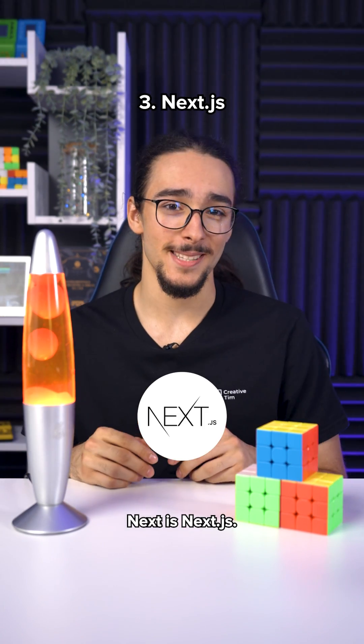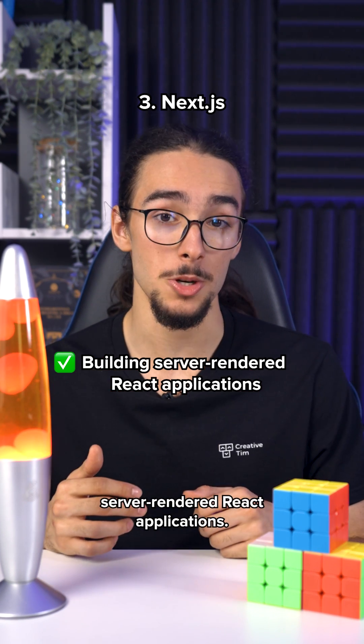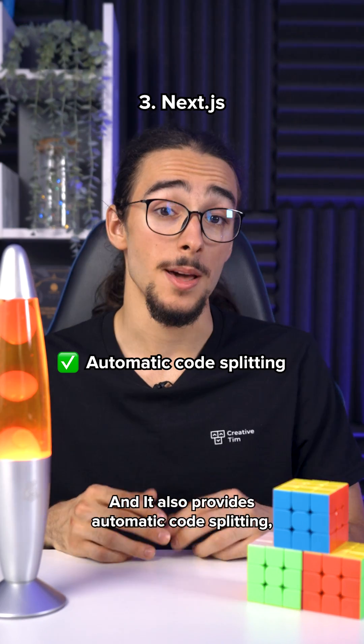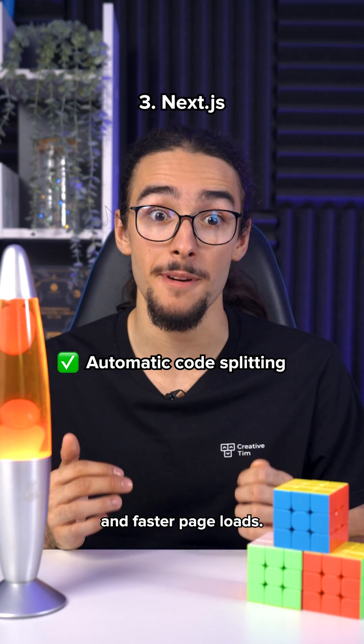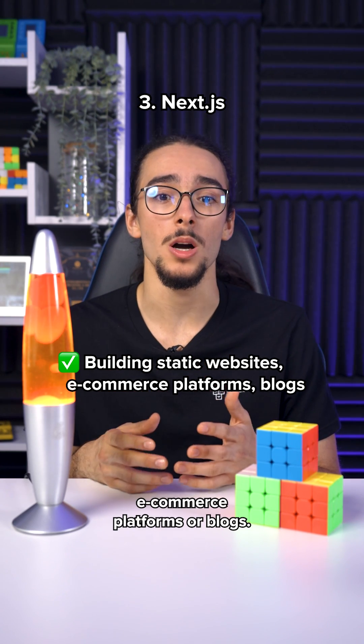Next is Next.js. It is a React framework used for building server-rendered React applications. It provides features like server-side rendering and static site generation, and it also provides automatic code splitting allowing for optimized performance and faster page loads. It's commonly used for building static websites, e-commerce platforms or blogs.